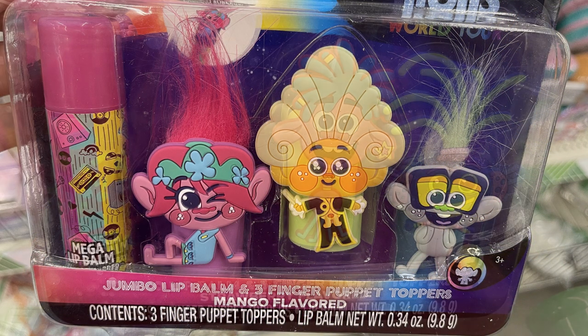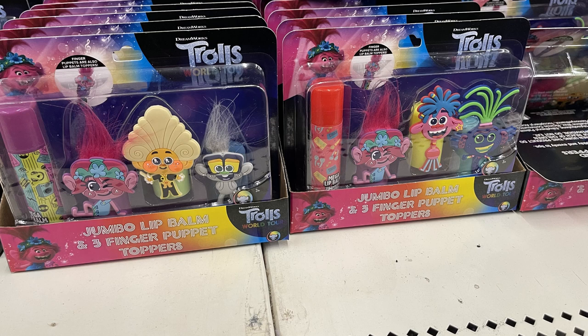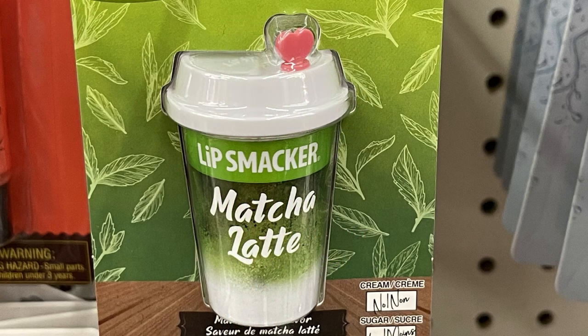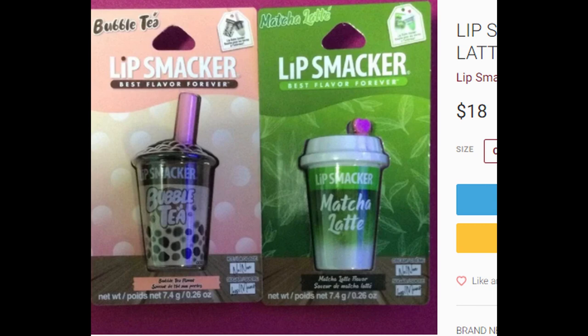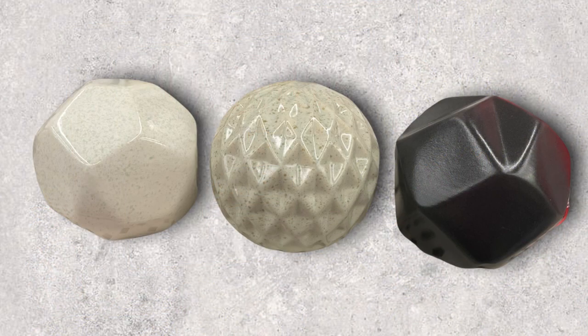The fun find items this week: extra large jumbo lip balm and finger puppets in mango and strawberry flavor with Trolls characters. I looked these up online and found them at Walmart.com for $5.22 each - now just a dollar twenty-five at the Dollar Tree. They also had Lip Smackers matcha latte lip balm. Last week they also had the boba tea version - I found those online for about nine dollars a piece, which seems expensive.